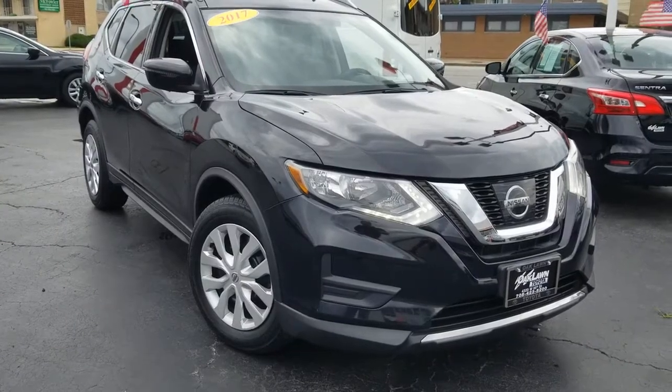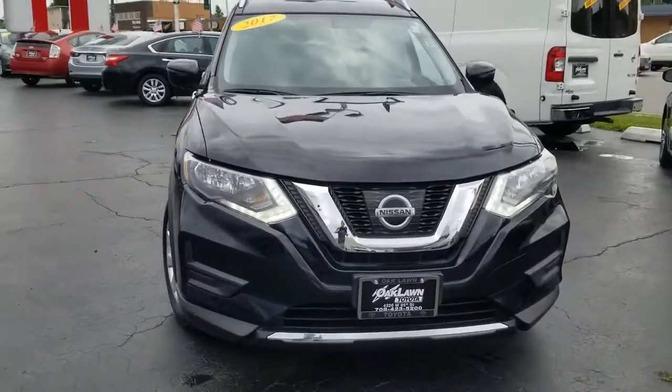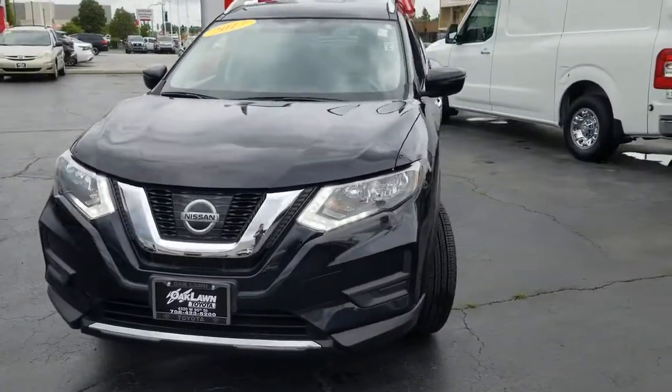Get into the 2017 Nissan Rogue. With less than 15,000 miles on the odometer, this vehicle provides excellent value.